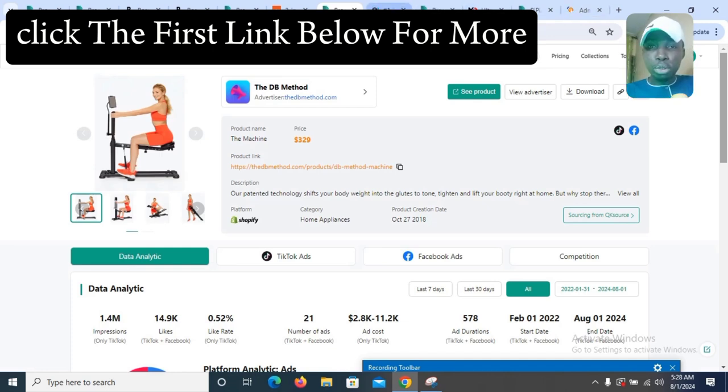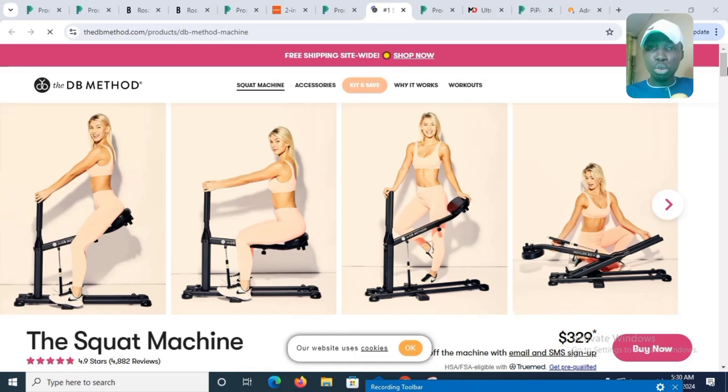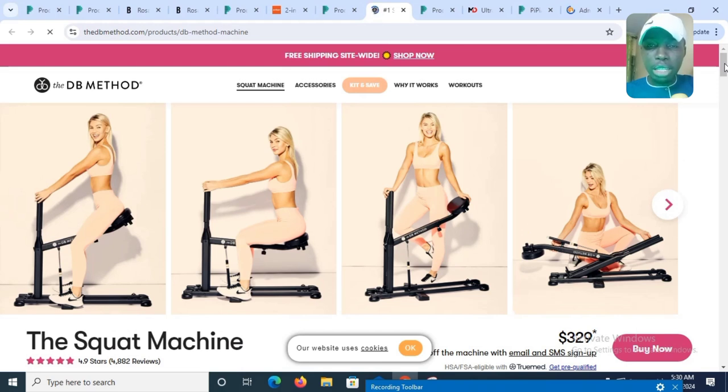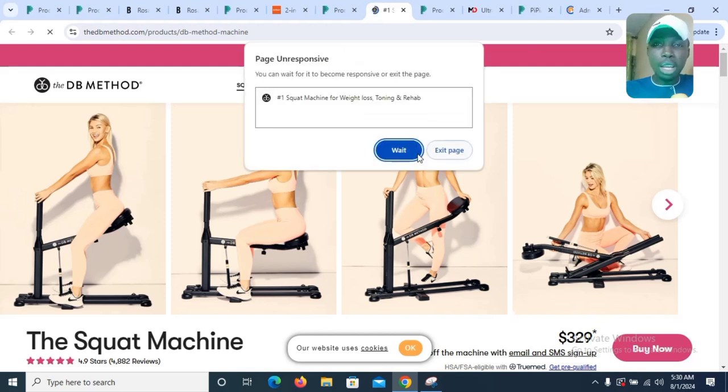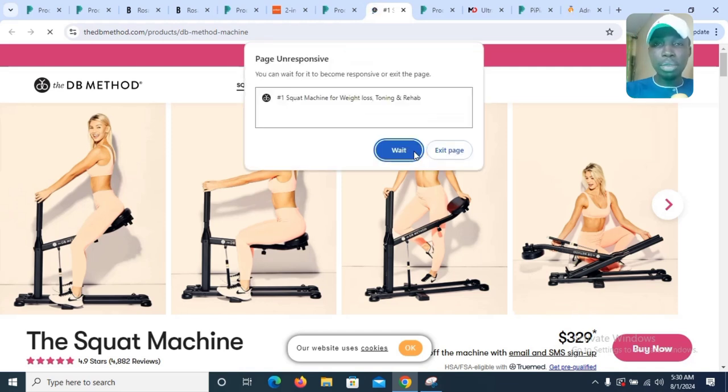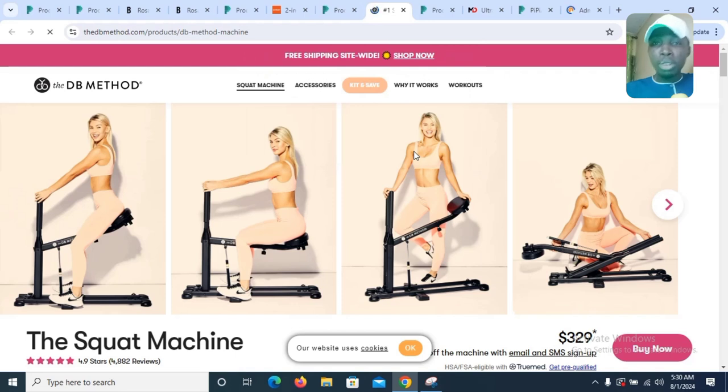Let's look at the product on the website. It has an amazing review — 4.9 stars with 4,882 people who have given it a review. This is a product you can sell right now. If you are looking for a product to sell, this is an amazing one that you have to go for.